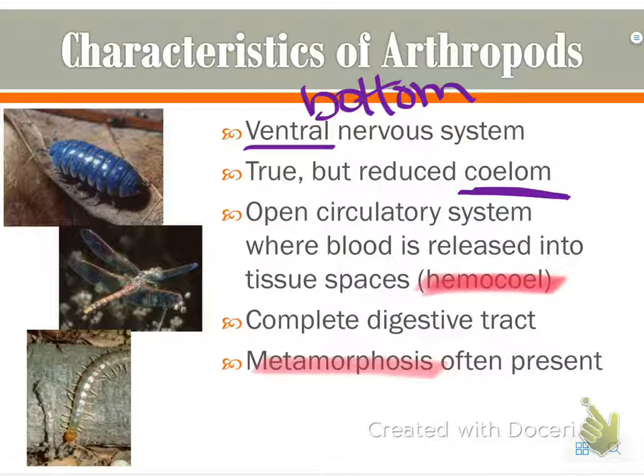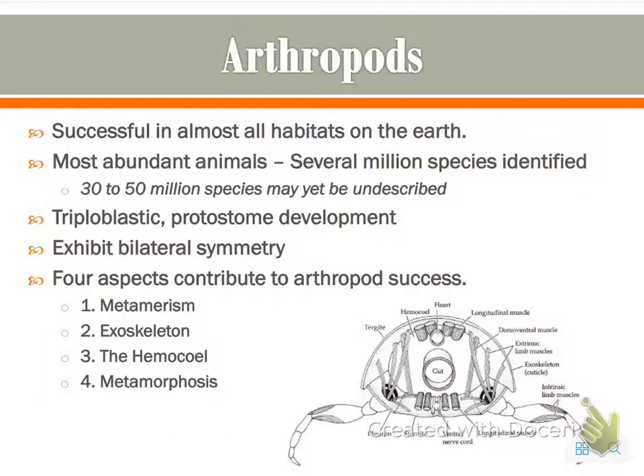Most of you, when you think about metamorphosis, think about a caterpillar into a butterfly. Arthropods are successful in almost all habitats on Earth. They are the most abundant animals, with several million species identified, and 30 to 50 million species still may yet be undescribed.